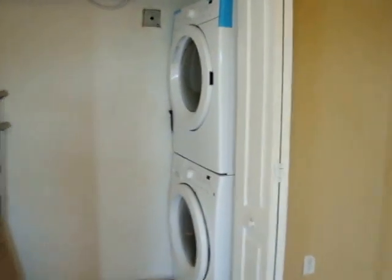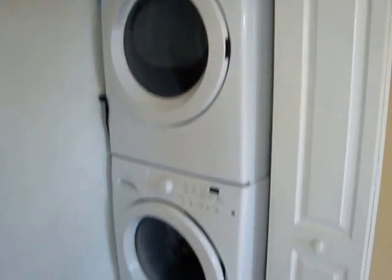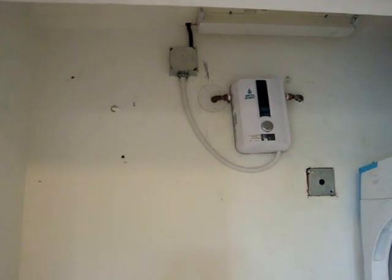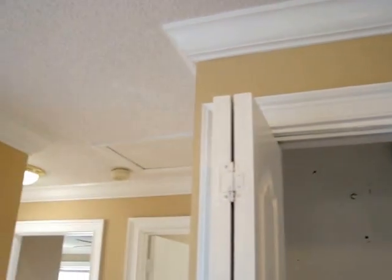Over here you're going to come to a closet that also has a new washer and dryer, and a new electric water heater. As you can see, the crown molding continues throughout the house.